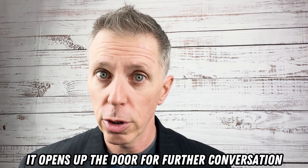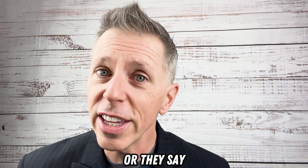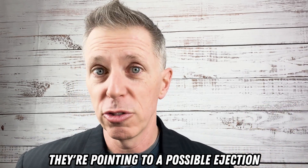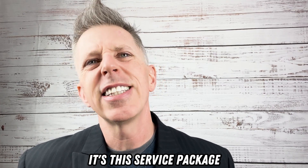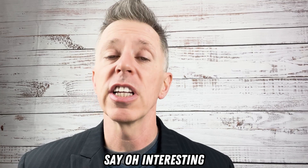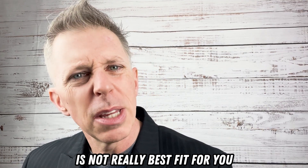What's going to happen is they're either going to say, 'What do you mean by that?' — which is good; it opens up the door for further conversation to flush out what the real issue is. Or they say, 'Well, it's this part,' which is pointing to a possible objection. So they might say, 'You know what? It's this service package — I'm just not sure if it's the right thing for us.' You say, 'Oh, interesting. Which part of the service package do you think is not really the best fit for you?'